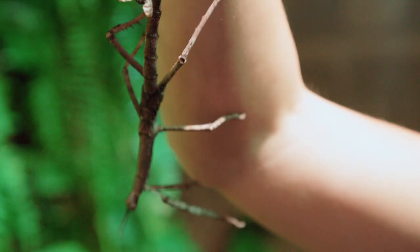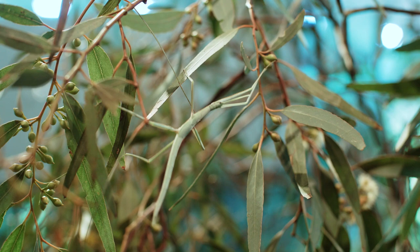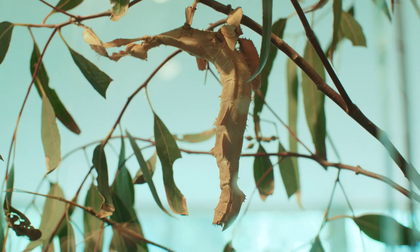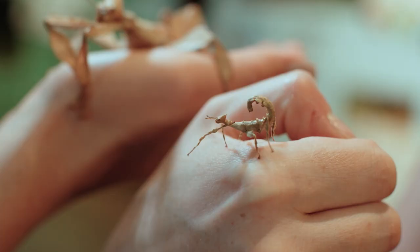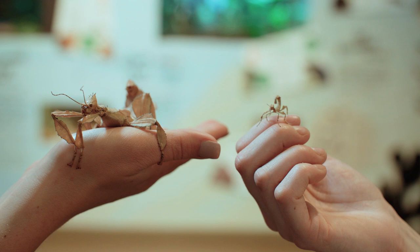They have to make the most of every day, because stick insects only live up to about 12 to 18 months, which also means they grow quite quickly. This little girl is only a few weeks old, but in a few months' time she will look much more like this full grown adult female.